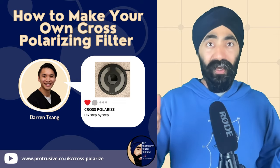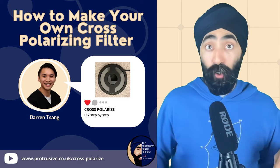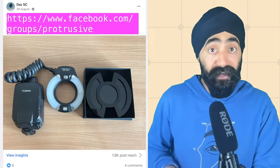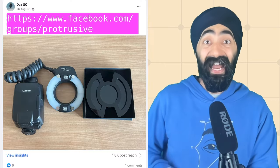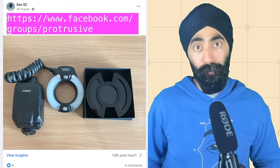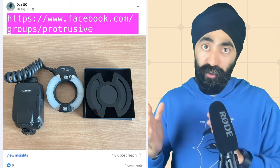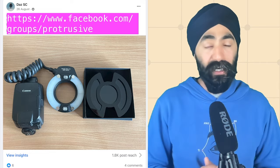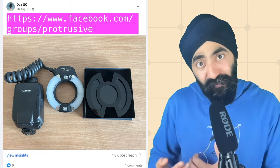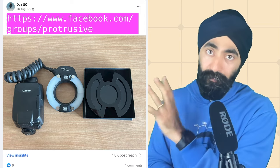The top branded cross-polarizing filters can be pricey, but we made a video on how to make your own DIY version — shout out to Dr. Darren Sang who did that episode, link in the show notes. Also, there's someone called Daz on our Protrusive Dental Community Facebook group who makes customized, personalized ones with magnets that fit on your camera for a fraction of the price. I have no financial interest — I just think he's great for helping the community.